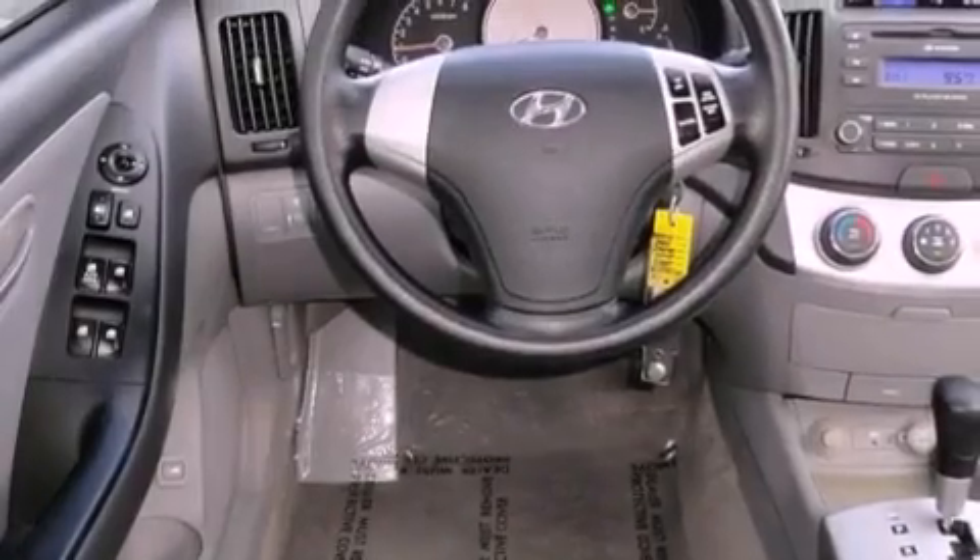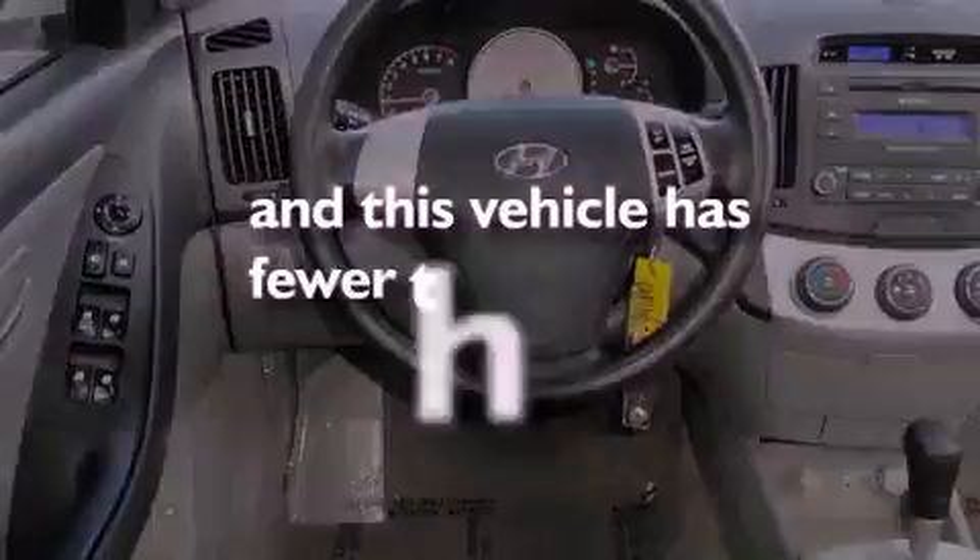Additional features include front airbags, child safety seat anchors, and this vehicle has fewer than 69,000 miles on the odometer.